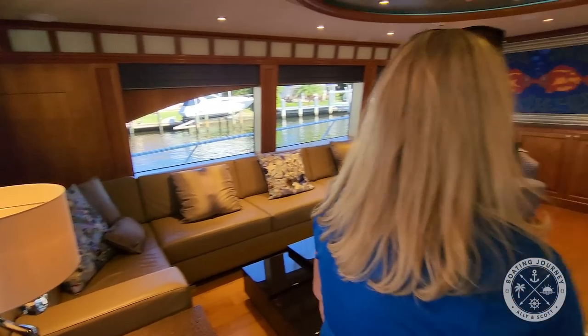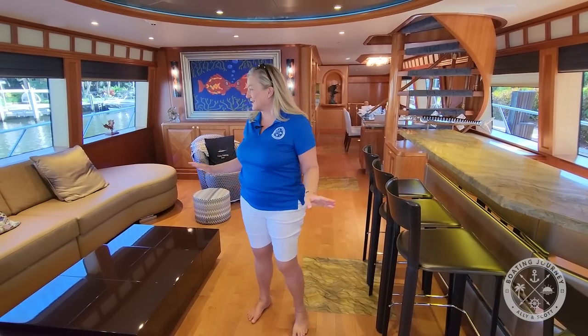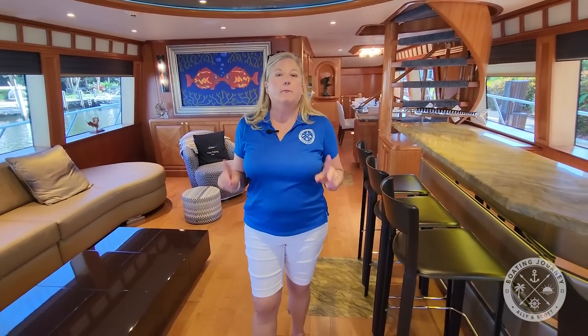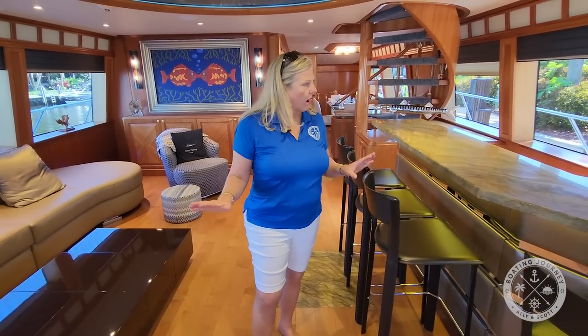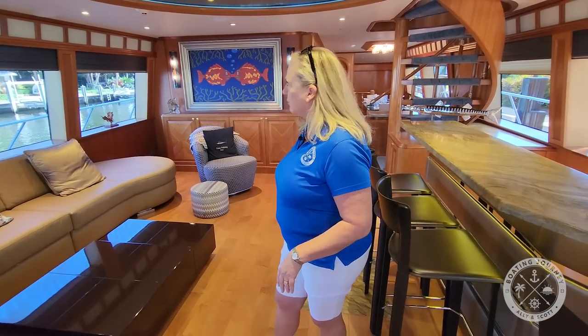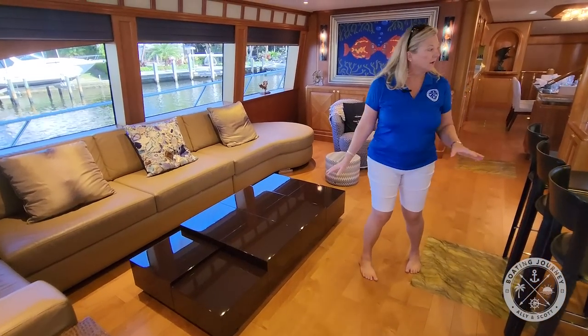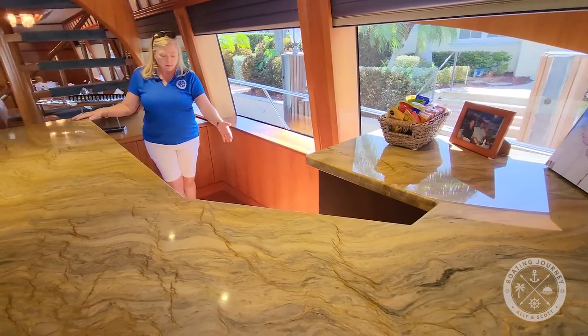Let's start in the entertaining salon. This is not your typical sport fish yacht — I'd say it isn't even your typical yacht. It's a 2003, making it almost 20 years old. If you've been on boats that age, they're usually outdated and have a smell, but this boat smells brand new. Here is your lounge area, and look at the size of this bar — cocktails anyone — with a full bar including a sink and refrigerator.